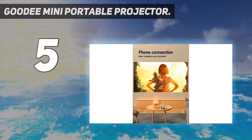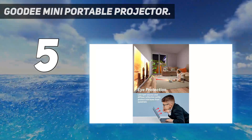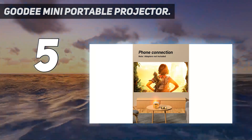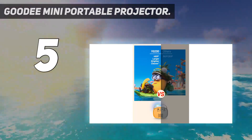Specs — Weight: 1 lb. Light output: 2500 lumens. Contrast ratio: 2400 to 1. Projection display size: 35 to 200 inches, 110 inches recommended. Power source: wall outlet.